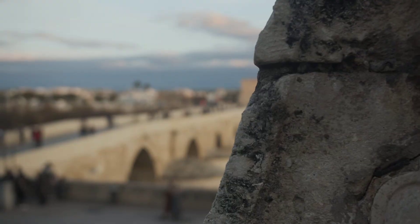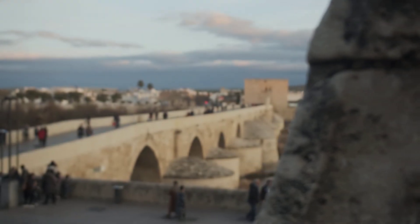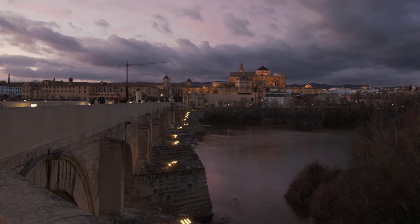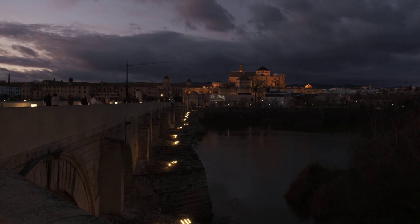El puente y las vistas que desde la margen izquierda del Guadalquivir se ven de la ciudad constituyen una fotografía tan hermosa que desde hace siglos conforma el escudo oficial de Córdoba.